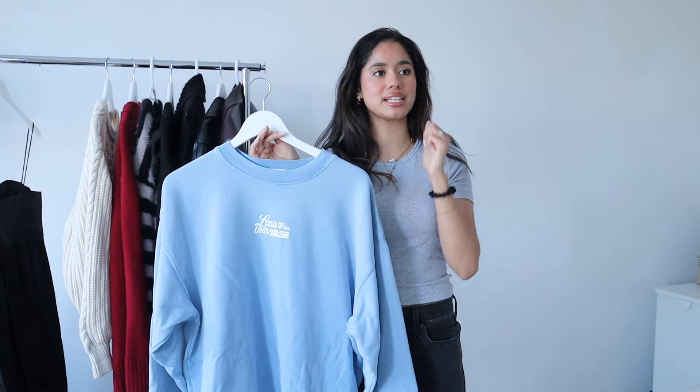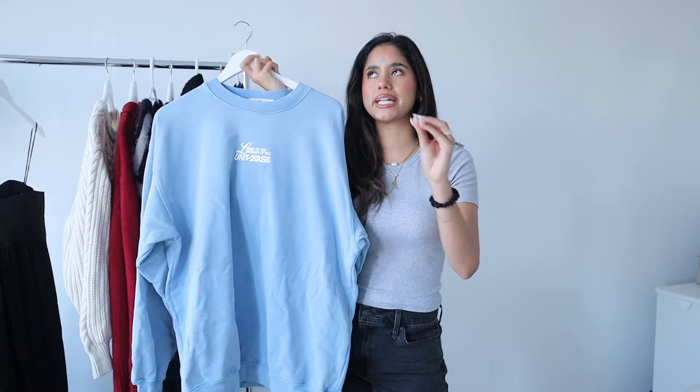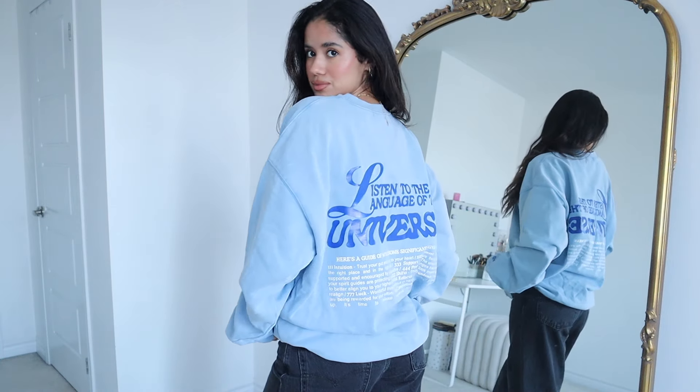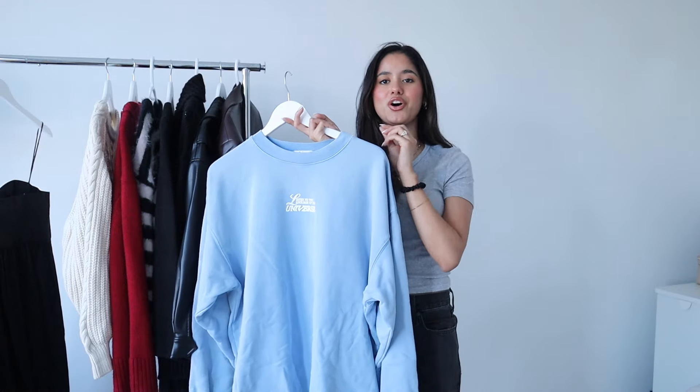Next I have this super cute sweatshirt. I've been loving sweatshirts lately — I love wearing them with Uggs and flared leggings, and just lounging around in the house. I got this in a size medium-large because I wanted it extra big and extra comfortable. I really love this shade of blue — it's the perfect light, baby sky blue. It's been such a go-to of mine lately; I've been wearing it non-stop.